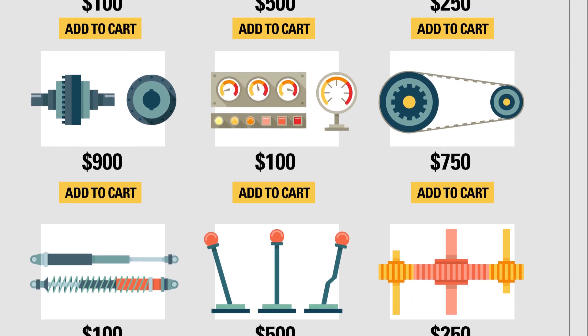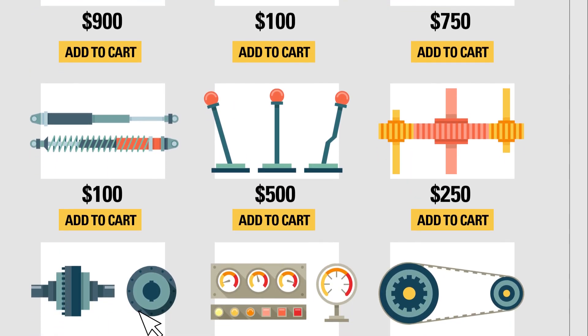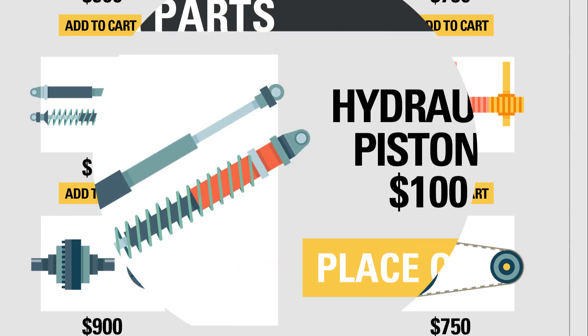With CAT IP, you can see real-time pricing and availability for more than a million CAT parts — 24/7, 365.